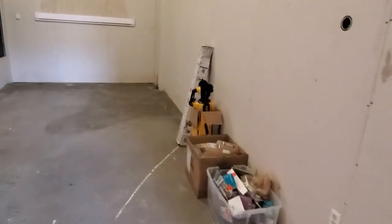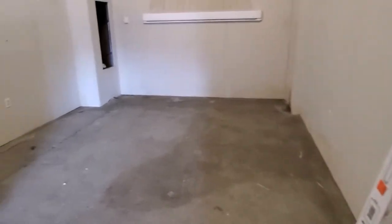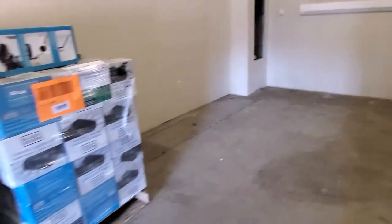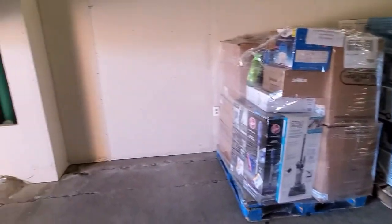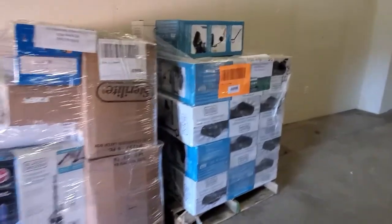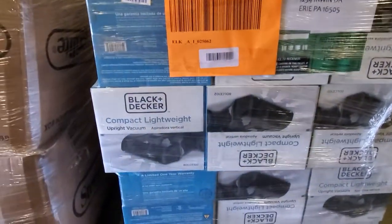I can fit way more pallets than I originally thought. Not necessarily that I want to fill it up, but it's good to know that if I want to order probably 10 pallets or so, I can definitely easily fit 10 in here — that's just two and it doesn't even take up that whole wall. This was a home health and beauty pallet from Target.